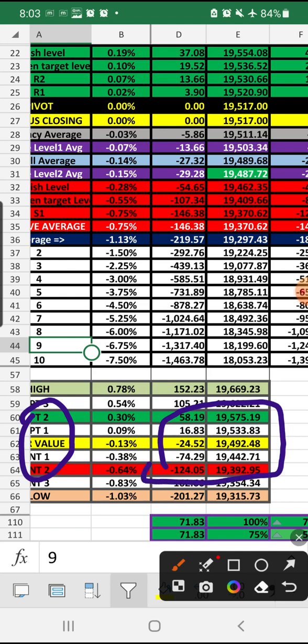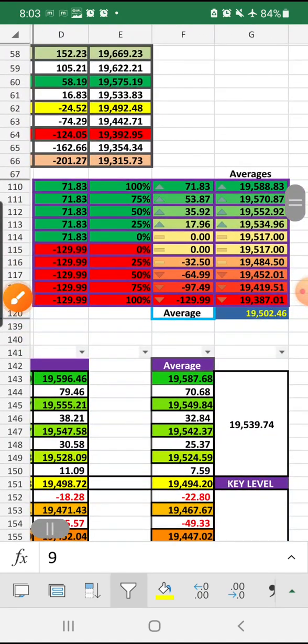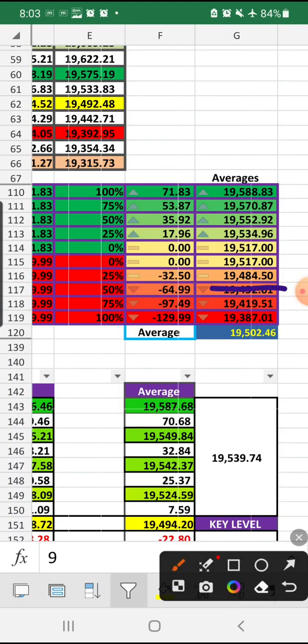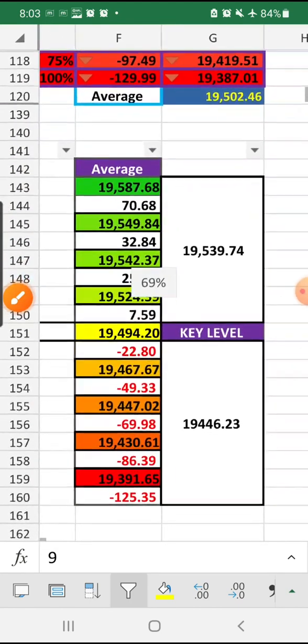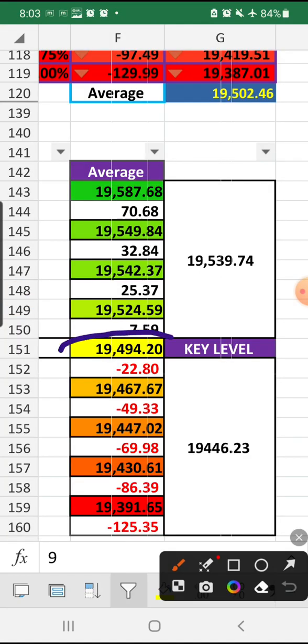Hedging method is advisable today in Nifty — 100-100 points equally you can bet. The key level is 19,484.50: anything below this, Nifty is in control of the bears. Anything above, you trade the positive side. As per that data, you can buy one call option and one put option as hero-zero depending on whether it is trading higher or lower.